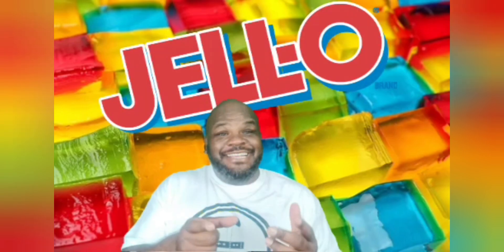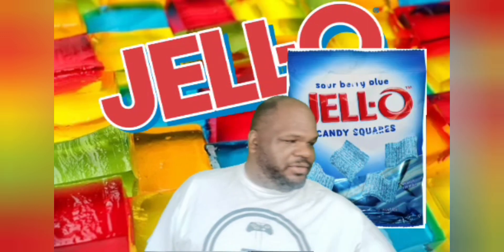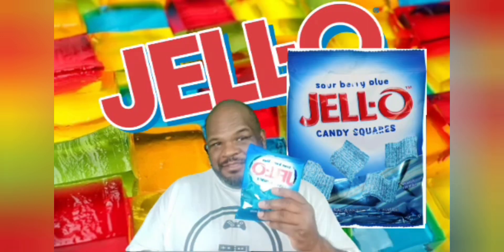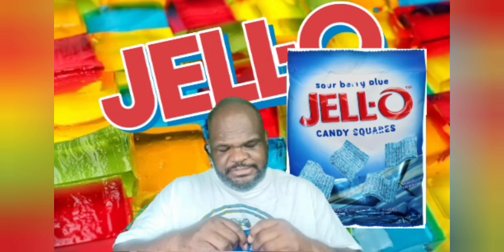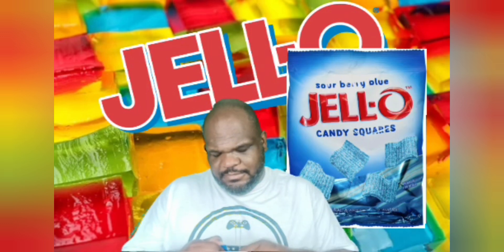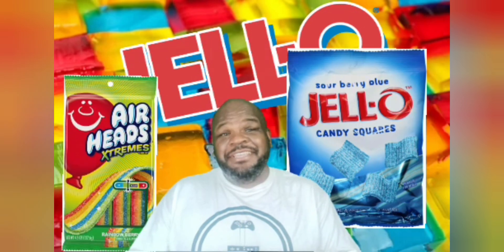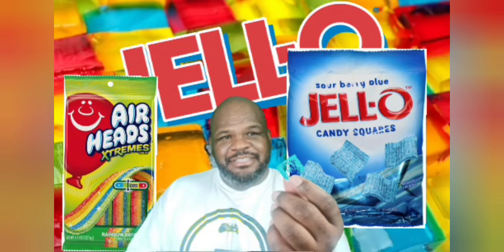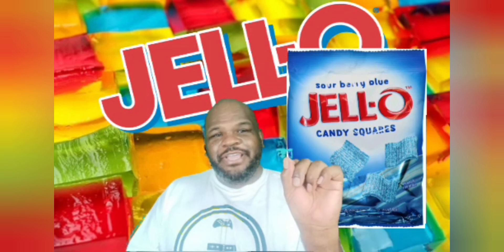Hello guys, welcome back. Today we're going to be tasting Jello — it has a candy now. Sour Berry Blue Jello Candy Squares. Let's grab this and open it up. It looks kind of like Airheads. Airheads is awesome, I love Airheads. They didn't lie — it's square, it's kind of greenish, like aqua green. Hopefully you guys can see that. Let's try for the taste.